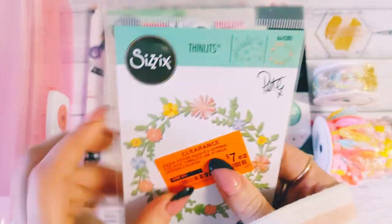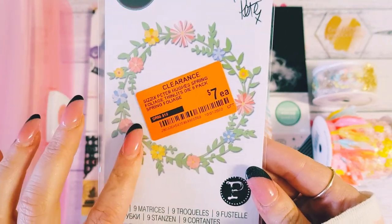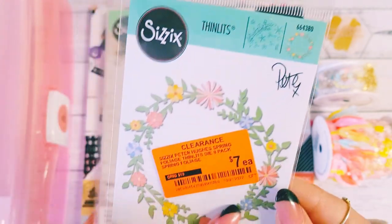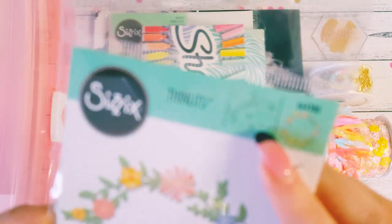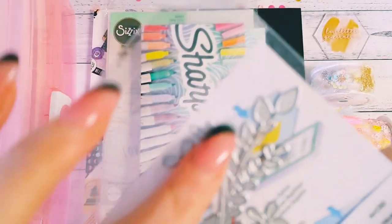Then I found this Sizzix die on clearance — I got that as a gift for my pen pals. It's a beautiful floral die. It comes in parts so you don't have to do it as the full wreath — you can do just the smaller parts, like this beautiful leafy floral mix, without doing the whole floral wreath.